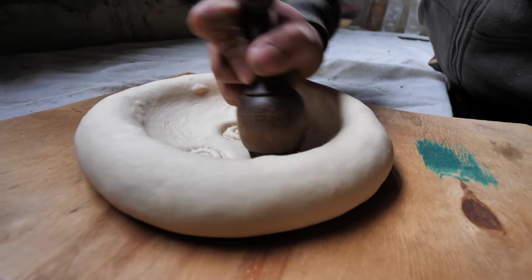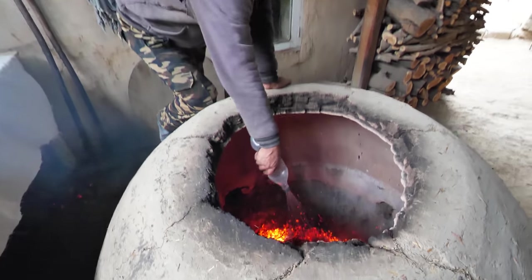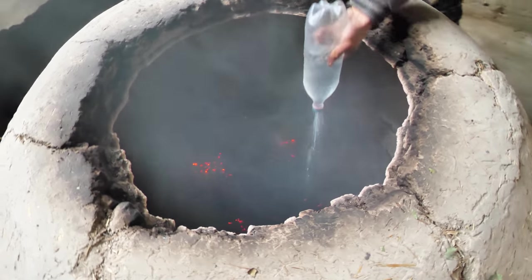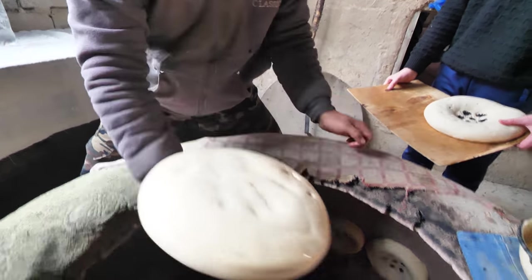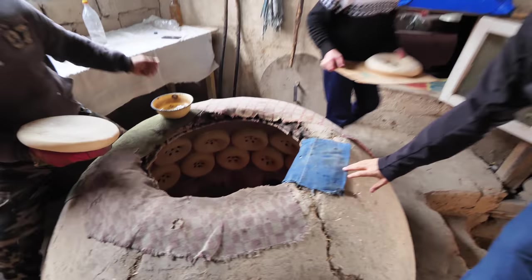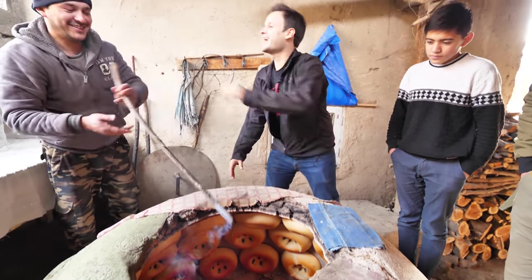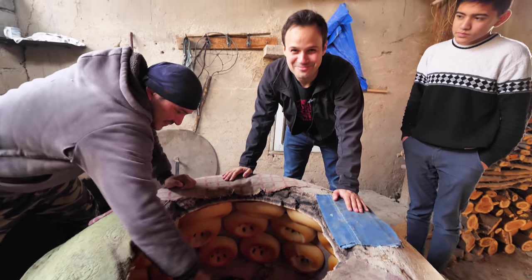And there it is, the naan. We're gonna slap them in. Get a little water on the naan, slap it, and then boom. It's just completely stuffed with naan now. Take a minute to appreciate the sheer size of these — these are half a kilo each. These are gonna bake for 10 minutes and then we're gonna pull them out. He's calling me James Bond of Samarkand because my last name is James.